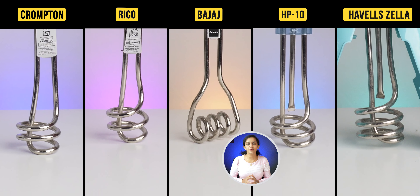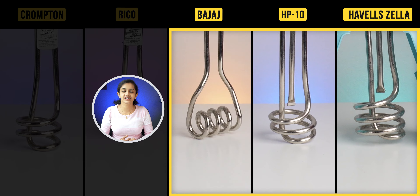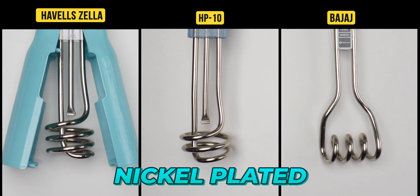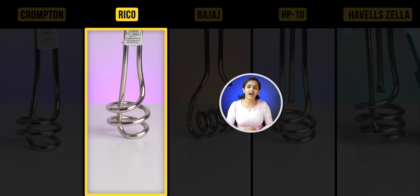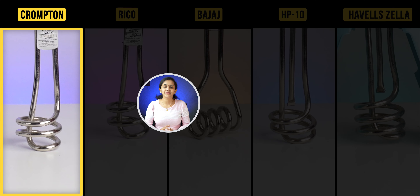In the rainy and winter season, we won't be able to find the best solution. So in our budget, the best solution is immersion rods. That's why I'm going to test the top-rated and highly reviewed immersion rods compared in real time.